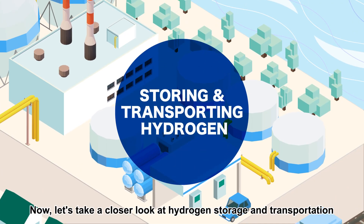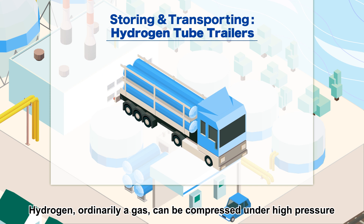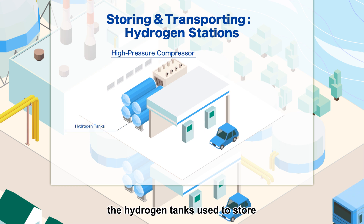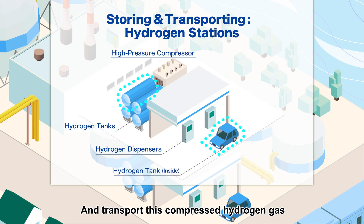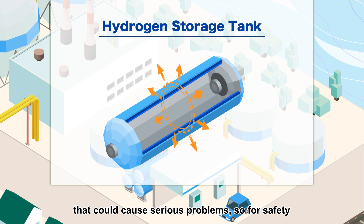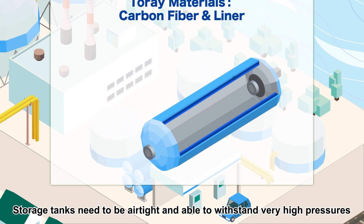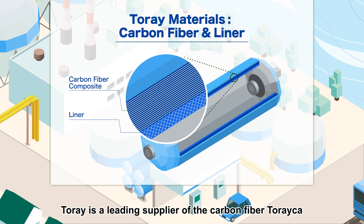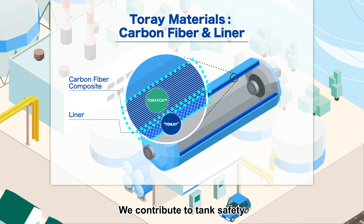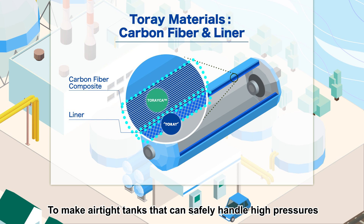Now let's take a closer look at hydrogen storage and transportation. Hydrogen, ordinarily a gas, can be compressed under high pressure. Advanced materials from Torre are also found in the hydrogen tanks used to store and transport this compressed hydrogen gas. If high-pressure hydrogen were to leak, that could cause serious problems. So for safety, storage tanks need to be airtight and able to withstand very high pressures. Torre is a leading supplier of the carbon fiber Torreica and liner materials that are used in hydrogen tanks. We contribute to tank safety by providing a reliable supply of high-quality materials to make airtight tanks that can safely handle high pressures.